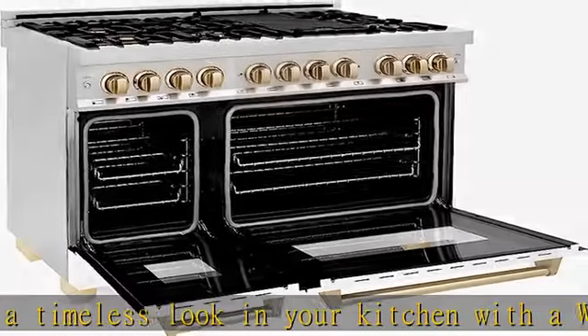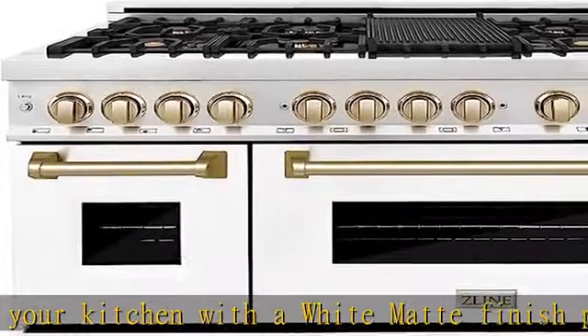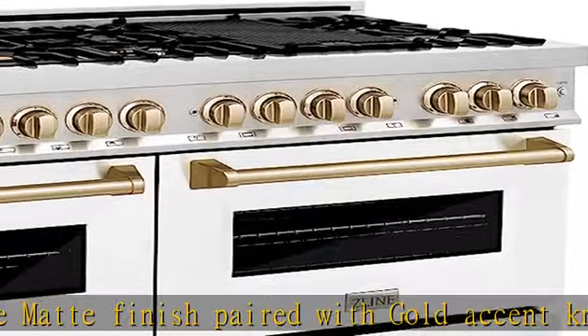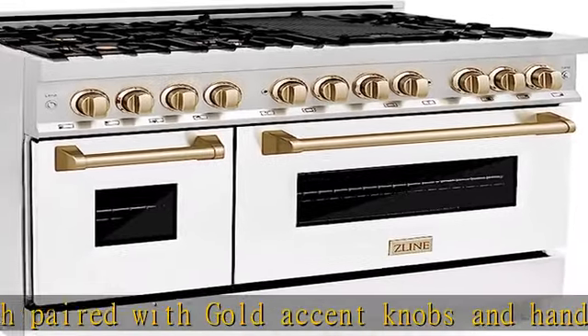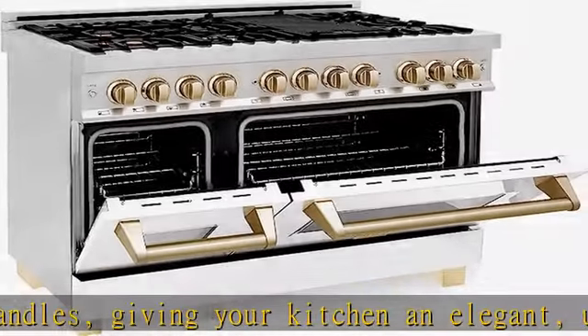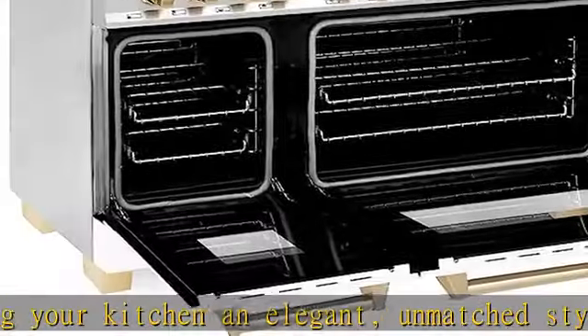Professional dual fuel cooking blends the high performance technology of a gas cooktop and an electric convection oven. Italian-made sealed burners — industry-leading gas cooktop includes six hand-cast burners with cooking power ranging from 1,000 to 18,000 BTUs. Optimize every meal with powerful and even heat distribution.